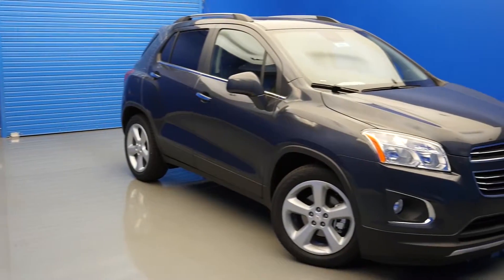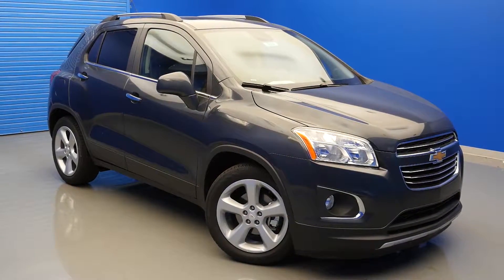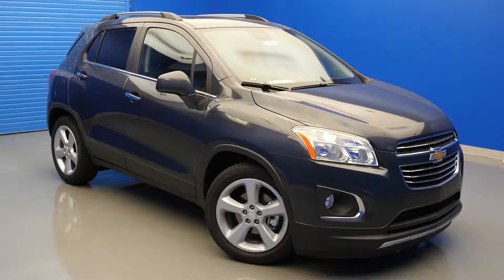In this video, we'll be showing you the top 4 tech features found inside the 2016 Chevy Trax.